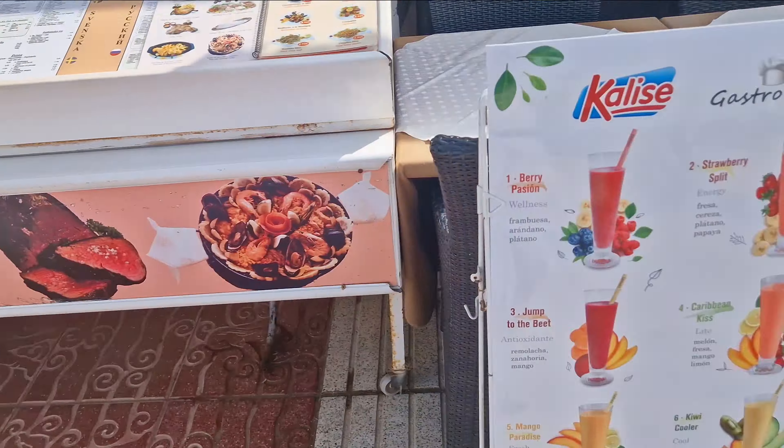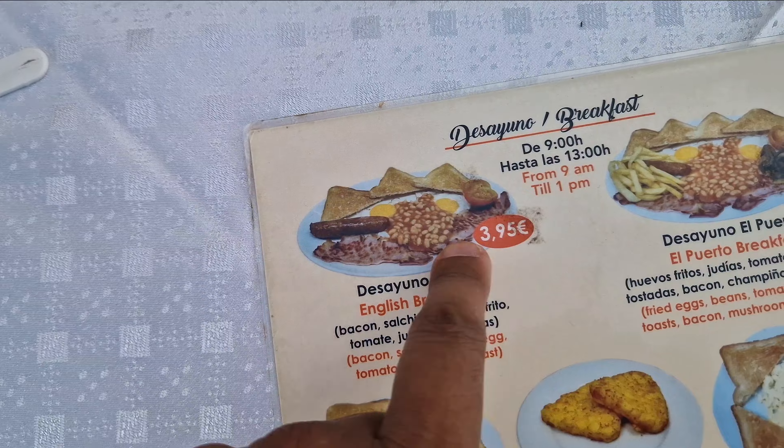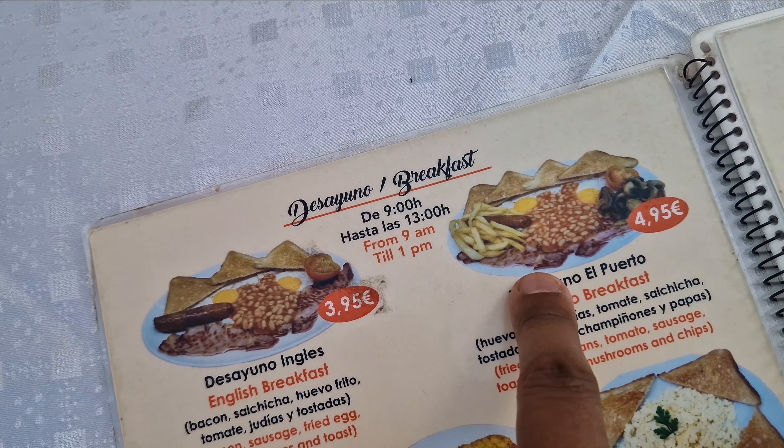However, as good as that sounds, have a look at this. So you can get yourself, following this $3.95 which we've just seen, $4.95 for this monster sized breakfast. Does the breakfast look like the pictures? That's the question.